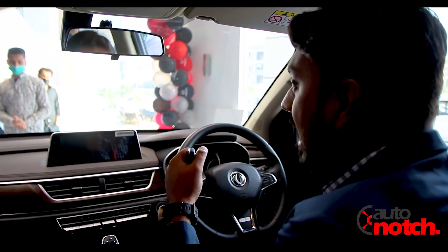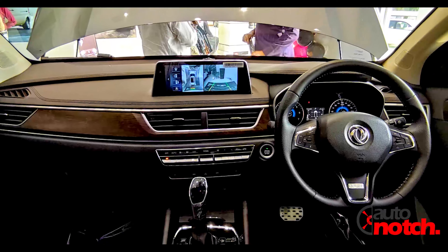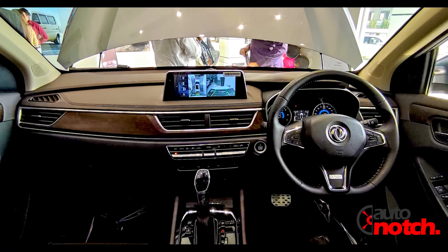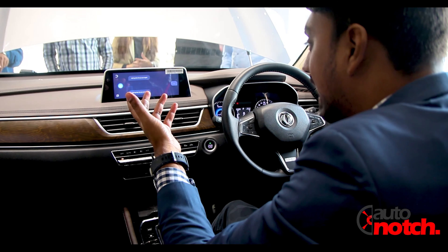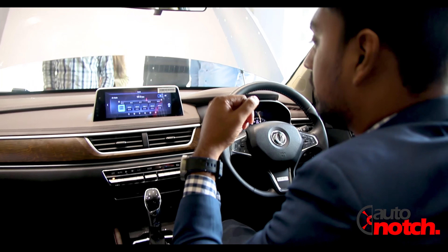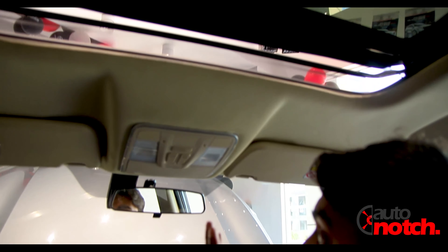For the driver, the controls are very much accessible. The interior of the car is finished in black and brown. If you want to open the skylight, you can use the voice command — for example, saying 'Hi Glory, can you open the skylight?' This is how you can open the panoramic sunroof of the Glory 580 Pro.